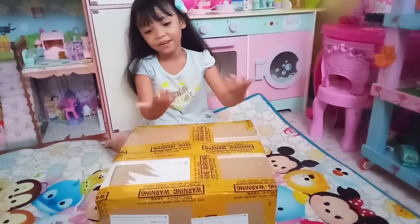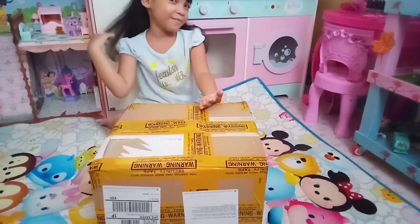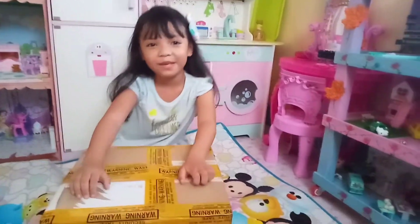Hey Masi! Tony! Today we're going to open up another Rainbow High doll and it's a mystery box. Can you guess which one we're going to open up this time?